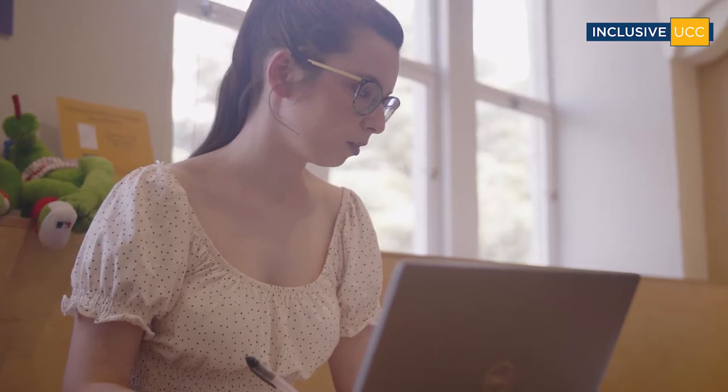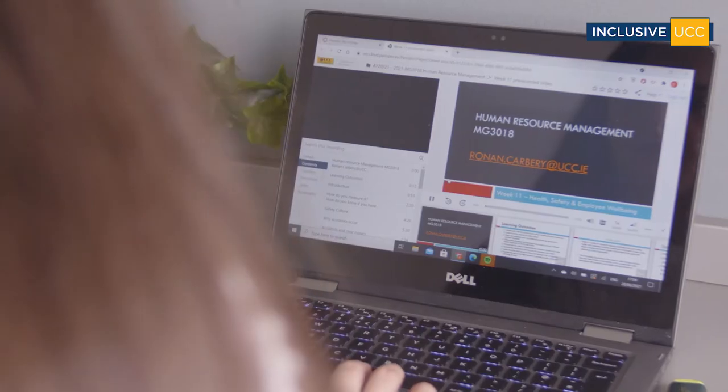In my perfect Canvas module, the lecturer would release everything at the beginning of the week so that I know exactly how many hours I have to do, exactly the work expected, if there's any quizzes, and I can schedule my work around that. I think it's very helpful when a lecturer puts up a PowerPoint that's not just a PDF but one you can actually go in and edit yourself.